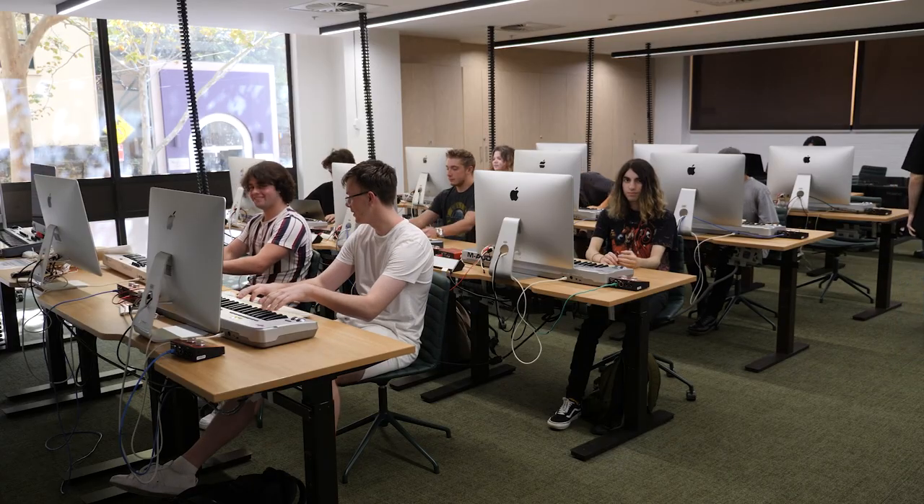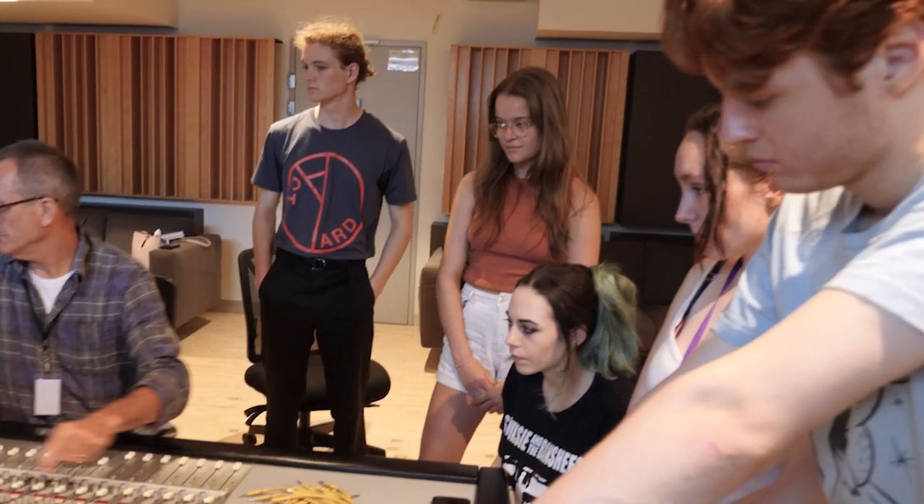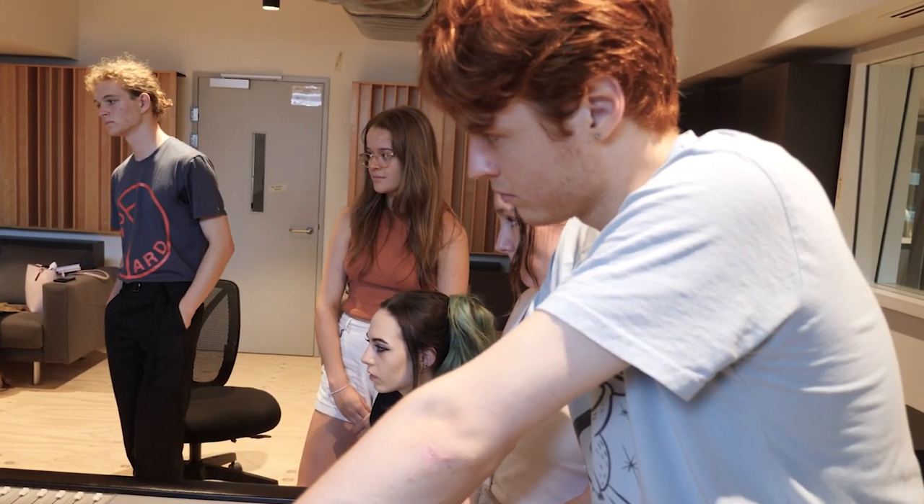Our campus is designed for collaboration and hands-on learning. You'll work on projects with like-minded people and build a network that will create opportunities throughout your career.